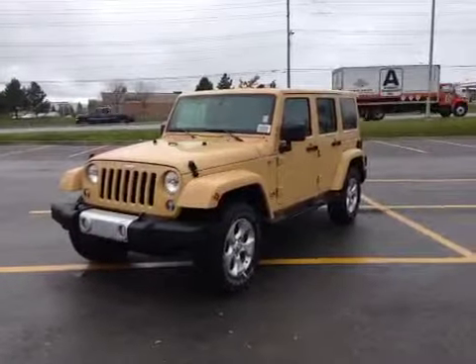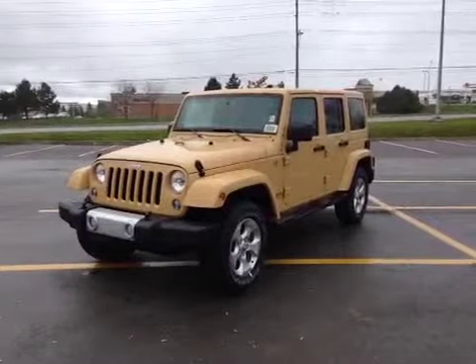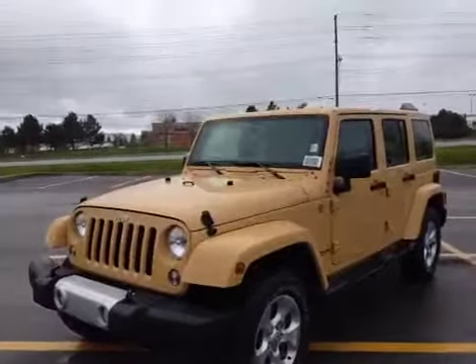Hey guys, we're here at McIver Dodge Jeep in Newmarket, Ontario, right across from Upper Canada Mall, and today we're looking at a brand new 2014 Jeep Wrangler Sahara Edition. As you can see, it's a beautiful dune clear coat color — it has a nice tan color.